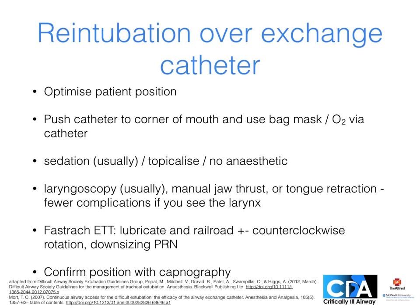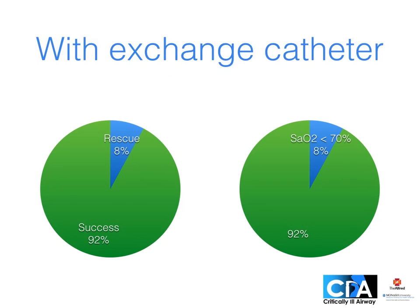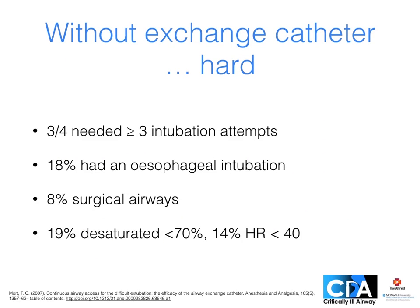Laryngoscopy aims to see the larynx if possible, improving success rates and reducing the risk of complications such as catching the epiglottis. Lubricate a soft tip tube like a fast track and railroad over the catheter with any bevel facing anteriorly, rotating counterclockwise and downsizing if required. Confirm position with capnography. In the study, railroading was usually successful without severe desaturation if patients needed re-intubation when the exchange catheter was still in. By comparison, it was very difficult without the exchange catheters, with repeat intubation attempts, esophageal intubations and surgical airways being required. Deep desaturation with bradycardia was much more common.